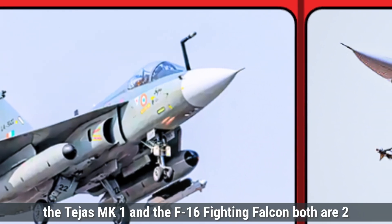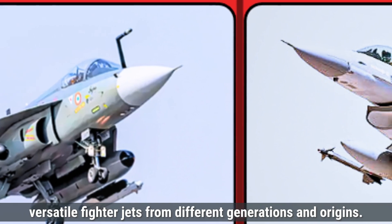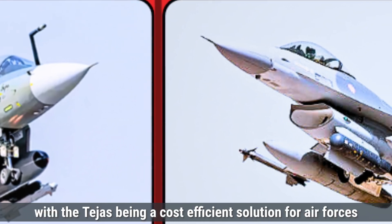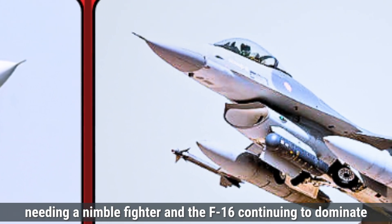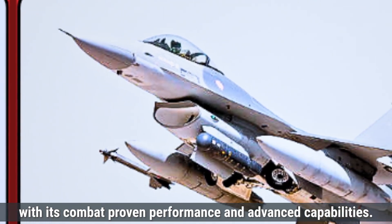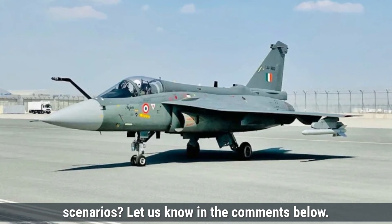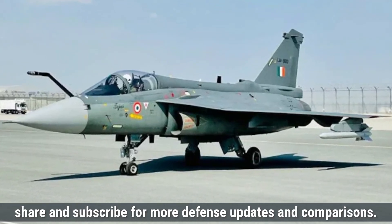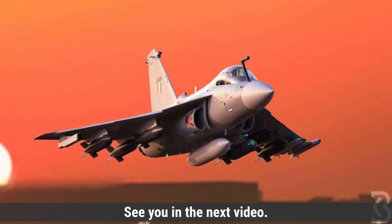In summary, the Tejas MK-1 and the F-16 Fighting Falcon are two versatile fighter jets from different generations and origins. Both aircraft have their strengths, with the Tejas being a cost-efficient solution for air forces needing a nimble fighter, and the F-16 continuing to dominate with its combat-proven performance and advanced capabilities. Which aircraft do you think has the edge in modern combat scenarios? Let us know in the comments below. Make sure to like, share, and subscribe for more defense updates and comparisons.